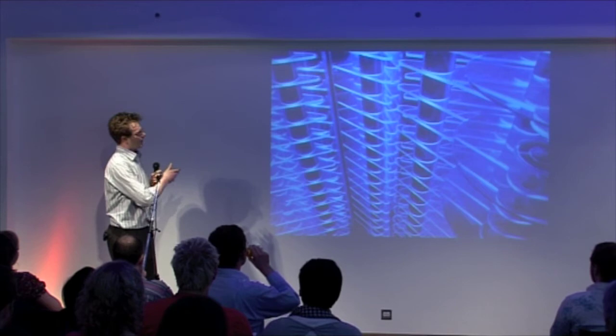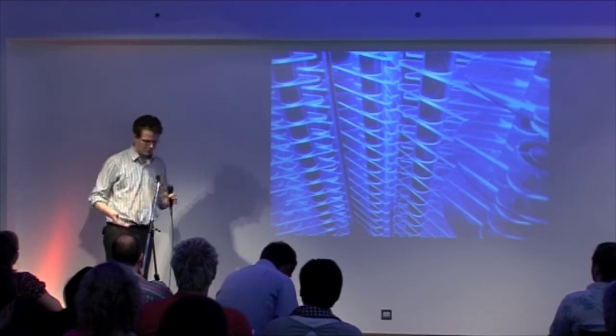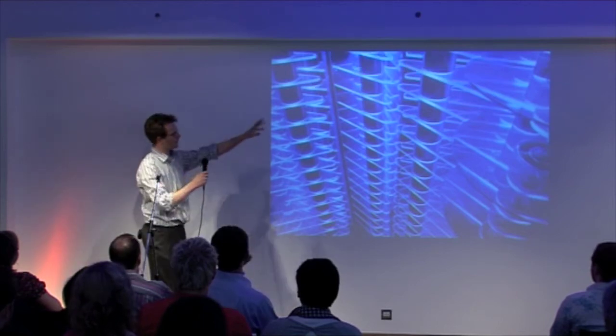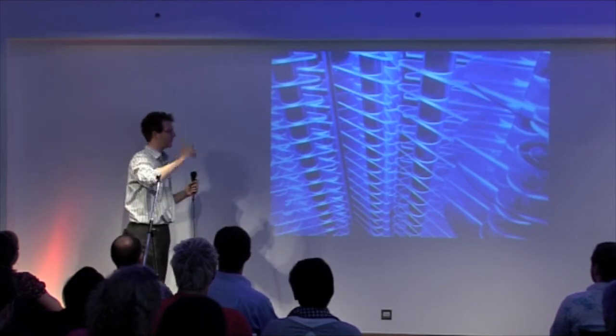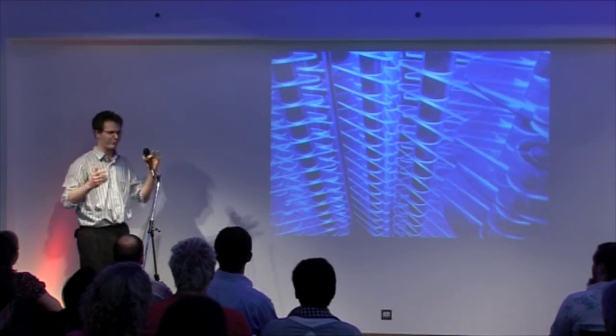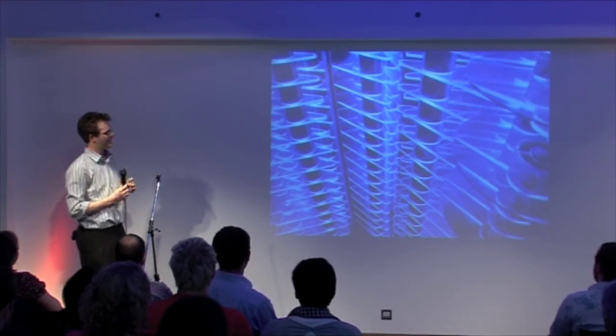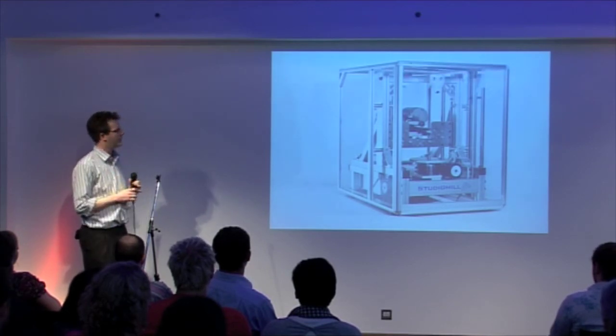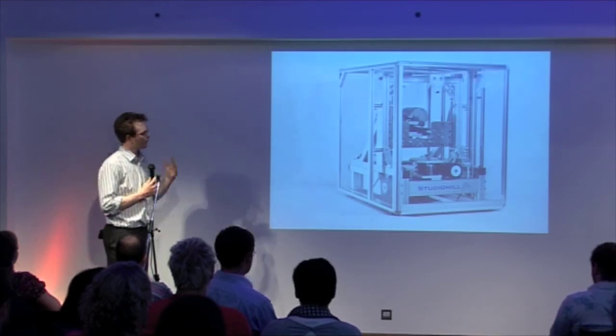When I was at school, one of my projects was a jukebox. On the right-hand side you can see CDs stacked up on plastic plates with all sorts of mirrors and things. It was kind of my inception into control of things.